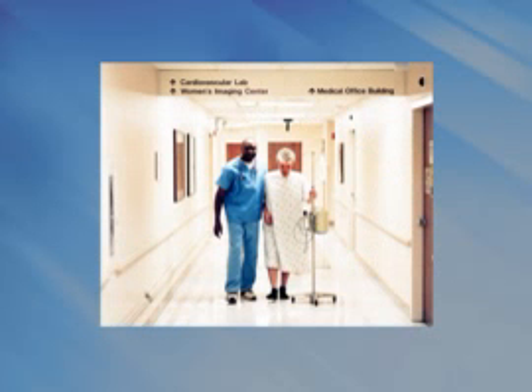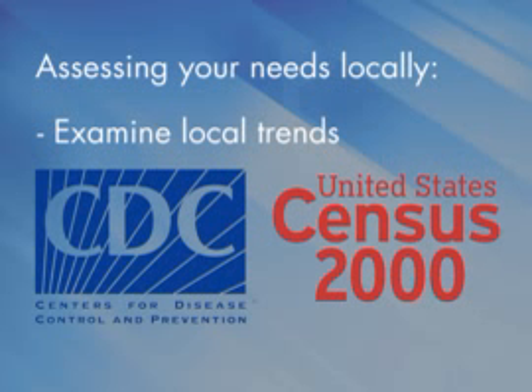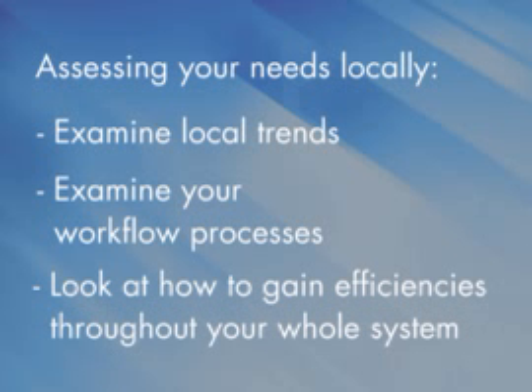It's also important to assess the productivity needs in your own institution. To examine local trends, consider looking at websites like the CDC and Census 2000 to see how the demographics will shift in your area specifically. This information will help you build a return on investment for DR if you have a rapidly growing need. It may also help you understand if you are in a flat region where CR can help you for a long time. Look at your workflow processes — what exactly do you do to produce an X-ray in your department? Can you make that happen more efficiently or make improvements by implementing technology? Lastly, take a look at how you can create efficiencies throughout your whole system from the time the patient registers till the time they check out.